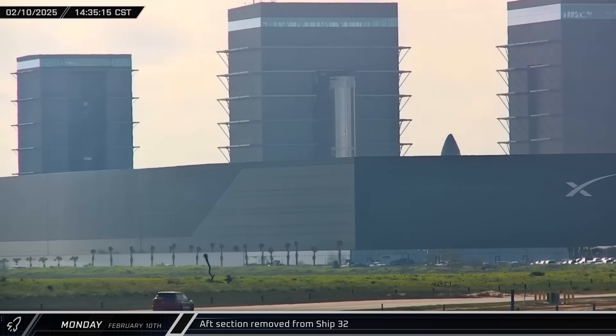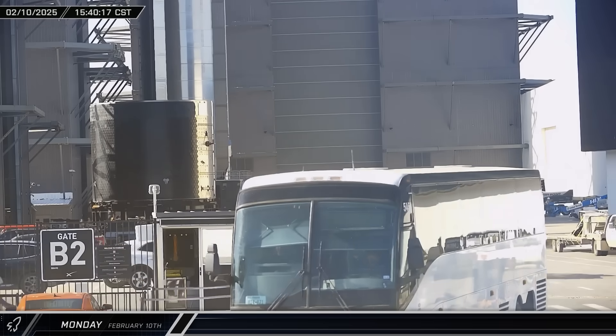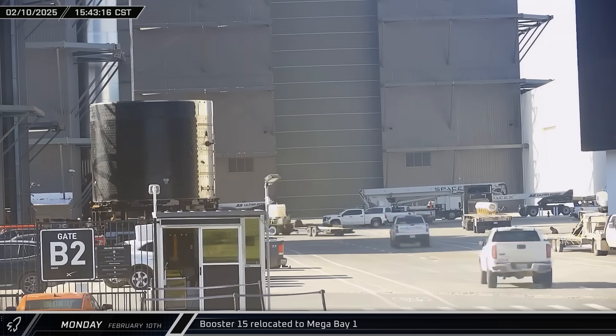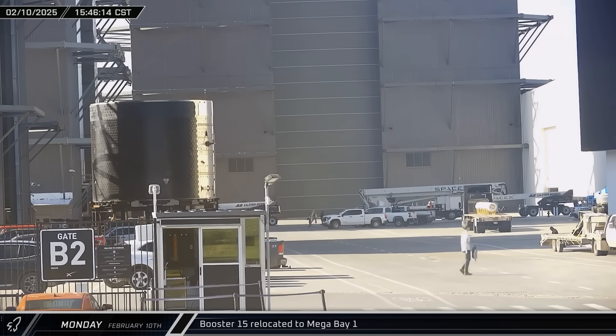Back up the road at the build site, after scrapping crews finished cutting off the aft section of Ship 32, it was rolled out of the high bay and left next to the door. With preparations inside the building completed, Booster 15 was moved into Mega Bay 1 for final fit-outs and preparations before launch 8.